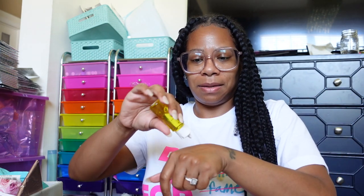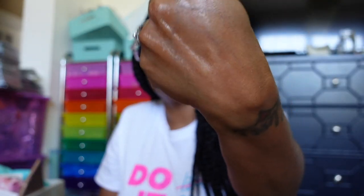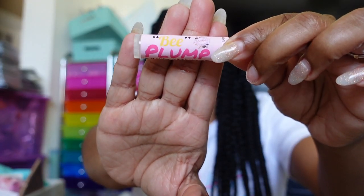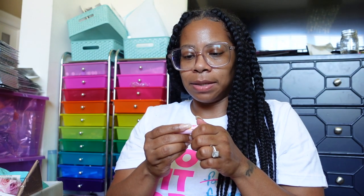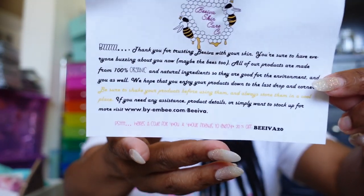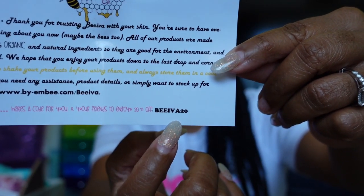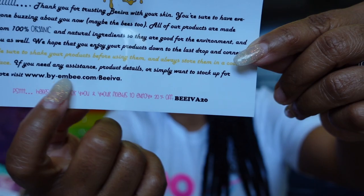This is something you can just throw in your purse. We also have a lip balm called Bee Plump — a moisturizing plumping lip balm. It goes on smooth and smells good, I like it! She has a coupon code on her thank-you card for 20% off, and her website is listed there.